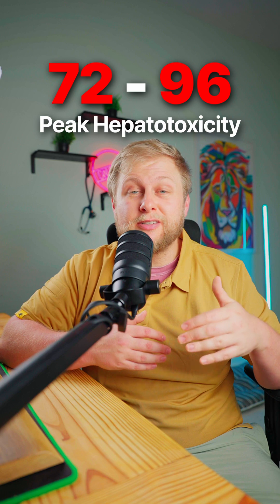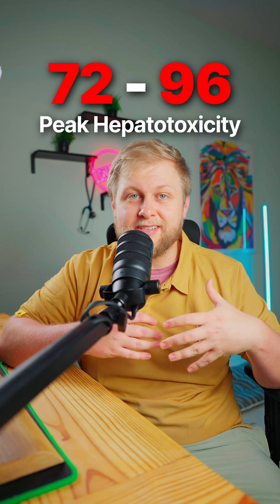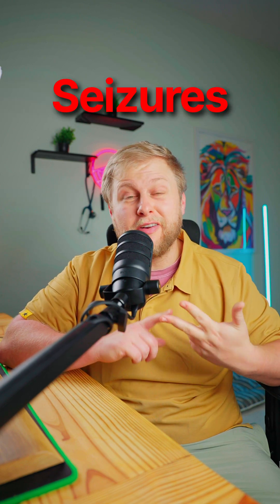From 72 to 96 hours, you start to see peak hepatotoxicity for the liver. Your patient might now be encephalopathic — confused, maybe having seizures or even in a comatose state. This is where you'll start to see multi-system organ dysfunction, like kidney failure and needing CRRT on these patients.